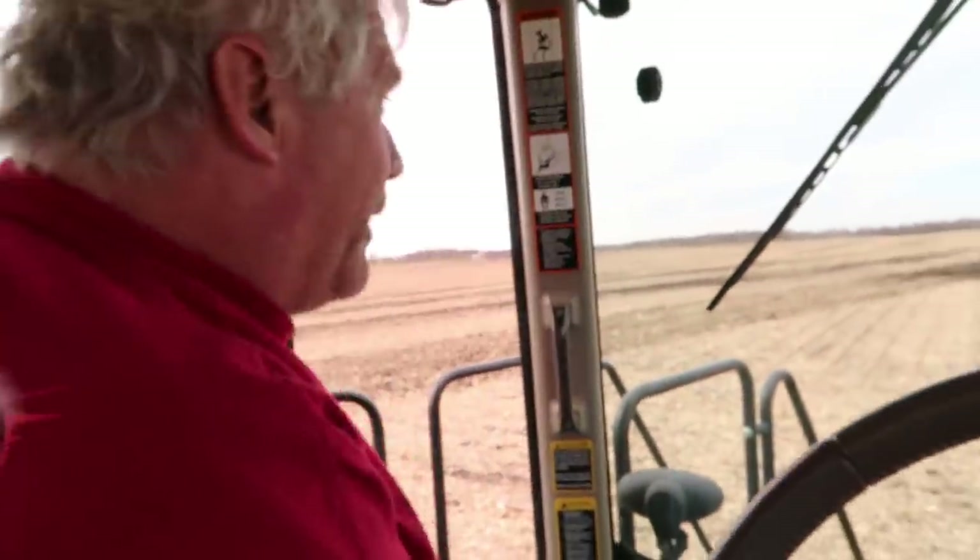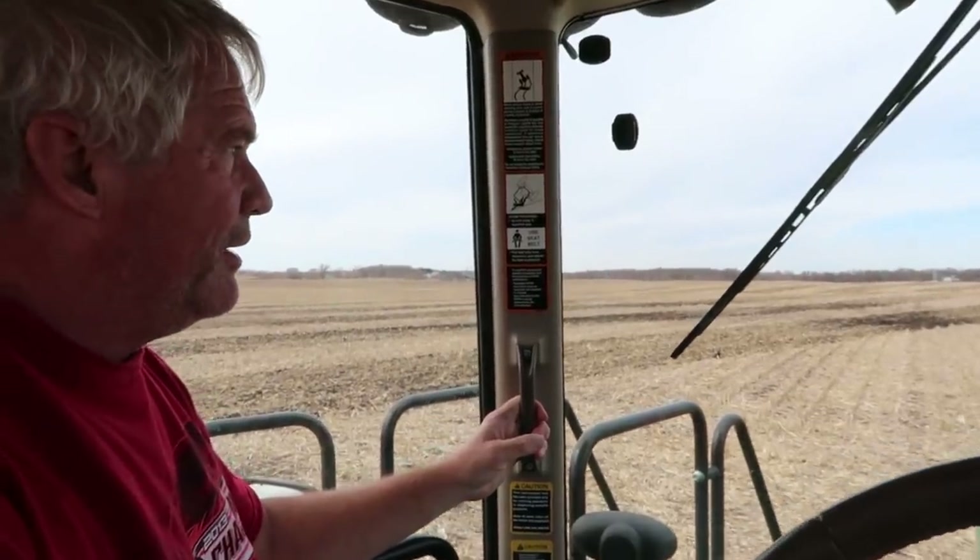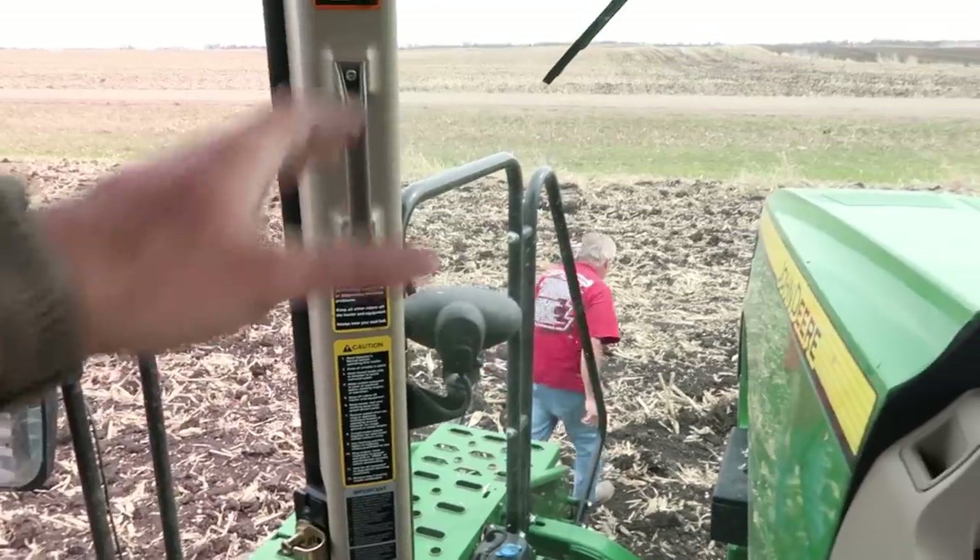Hello! Hi there. I'm still getting used to going 10 miles an hour with everything. Toodles!